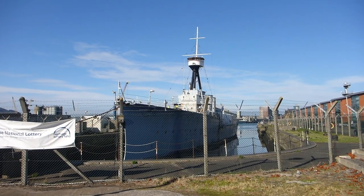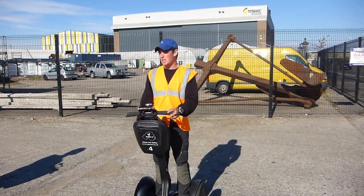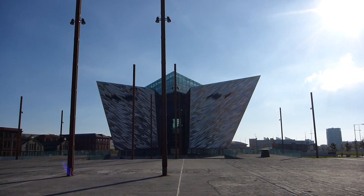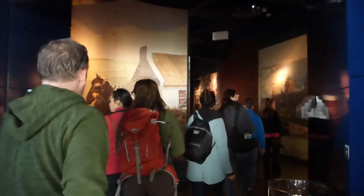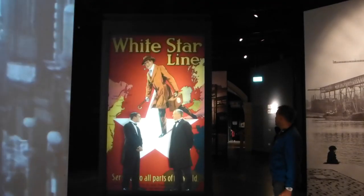The Segway tour also takes you to the Titanic Studios where Game of Thrones was filmed. When you're done, make sure to check out the Titanic Museum to learn about the shipbuilding past of Belfast and see some artifacts from the Titanic herself.